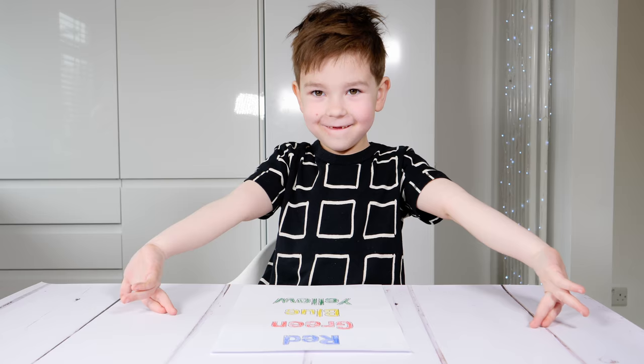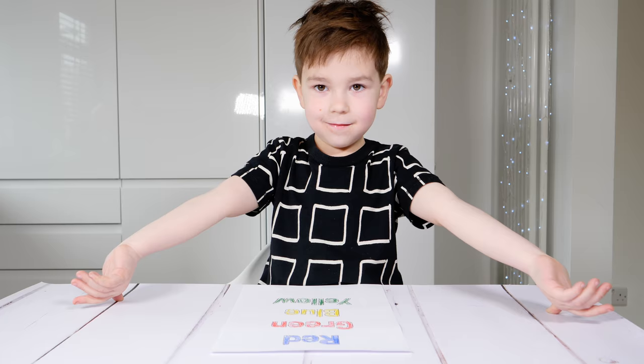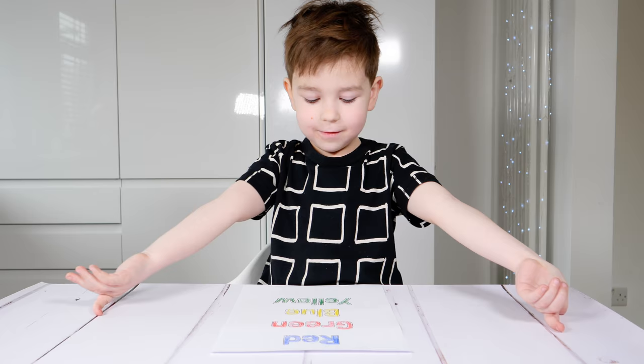It was difficult. Okay, now try to read the word, not naming the color. Red, green, blue, yellow. It was difficult.